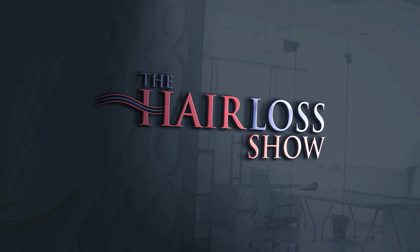Welcome to The Hair Loss Show. Dr. Russell Knudsen and Dr. Vikram Jayaprakash discuss issues relating to hair loss and the medical and surgical treatment of hair loss in both men and women.